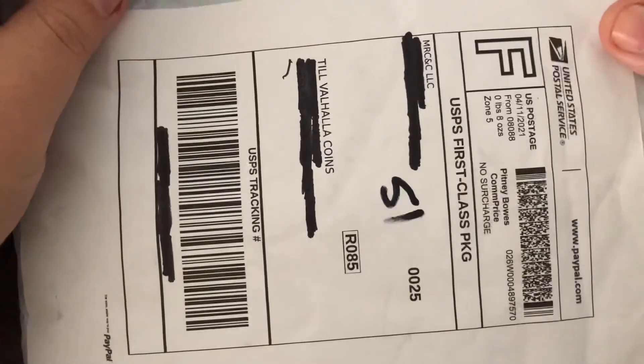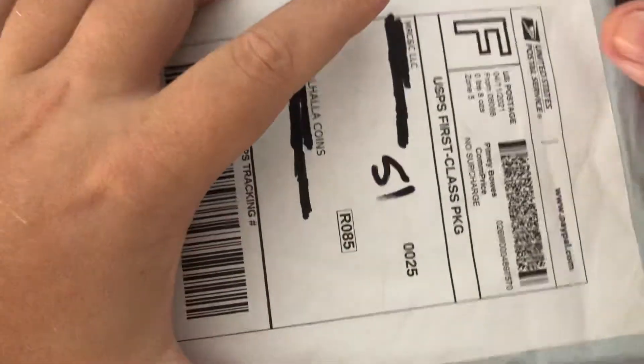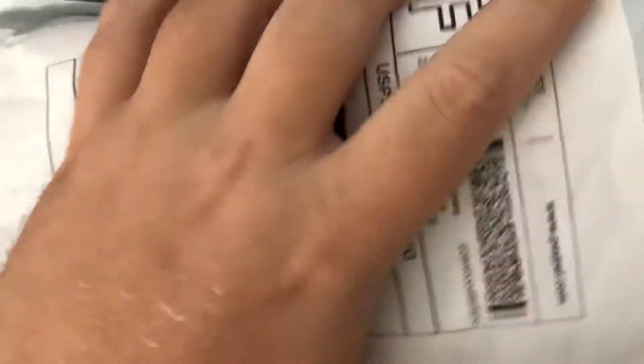Nothing too crazy in here. She was having kind of a flash sale and a bunch of these came up, and these were the ones I kind of picked out as a group. Let's go ahead and give it a look.